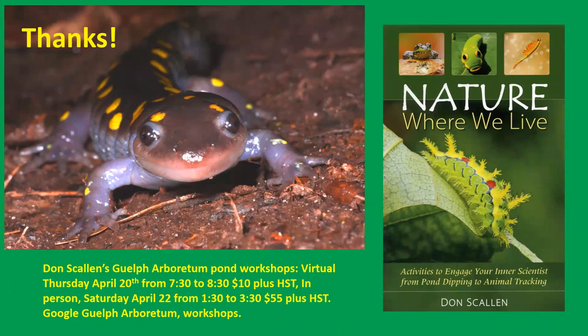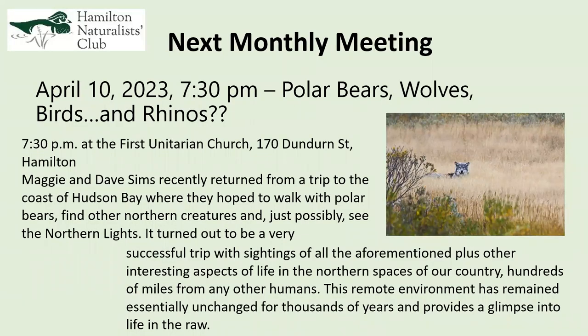That's about it. I'm doing a virtual pond workshop for the University of Guelph Arboretum on Thursday, April 20th — it's $10. I'll be showing some of the slides you've seen tonight along with others. I also have a pond workshop in person on April 22nd at the University of Guelph Arboretum — that one is $55, and it includes the $10 virtual session. Let other people know if you're interested. And this is my book, Nature Where We Live — I do have a few copies with me tonight. Thank you very much.